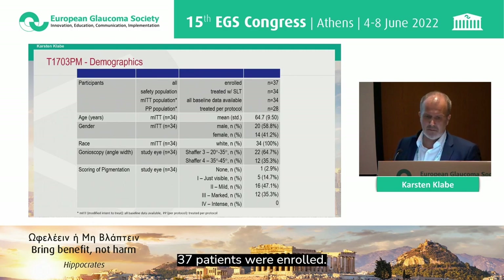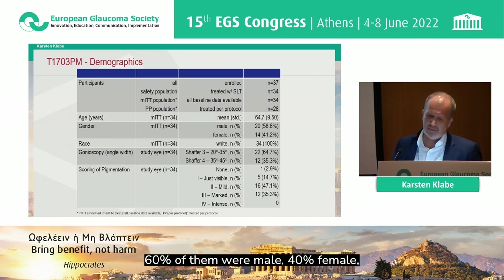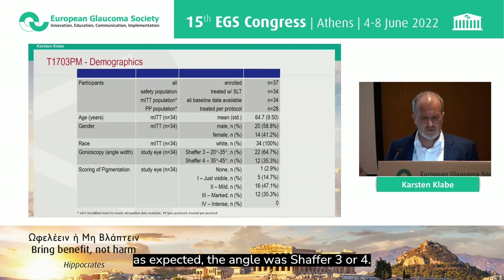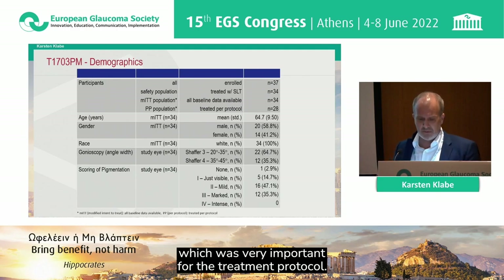Let's have a look at the demographics. 37 patients were enrolled; at least 28 patients were treated per protocol, and 34 patients were treated overall. The mean age was 64.7, 60% were male, 40% female, and all were Caucasian. As expected for open-angle glaucoma patients, the angle was Shaffer three or four, with the majority — two-thirds — being Shaffer three.